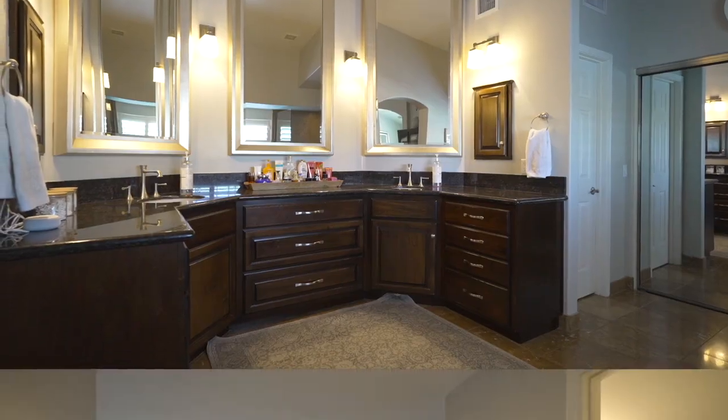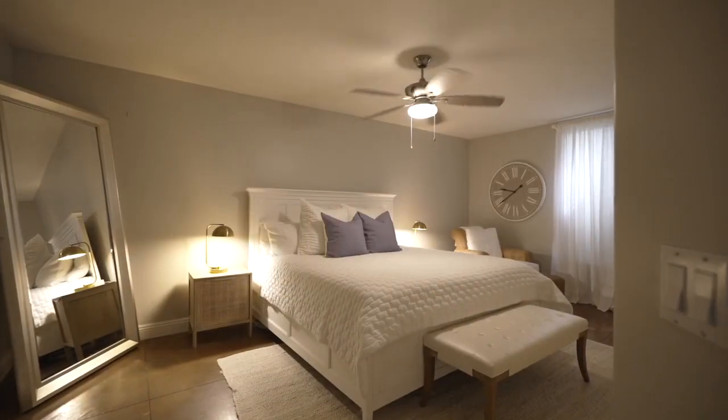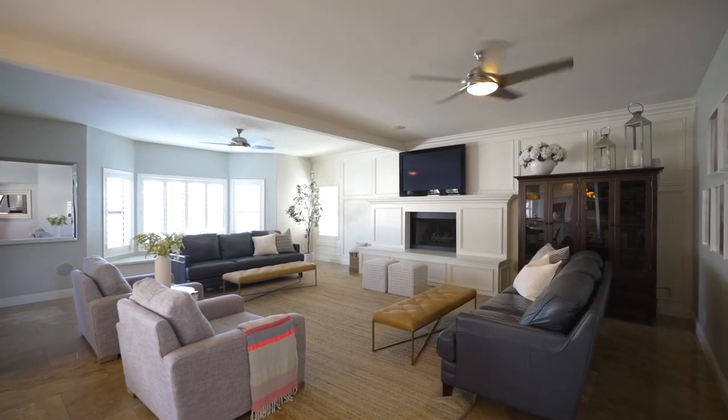A rare find in Arizona real estate, this home also has a basement that is fully finished and can be used as a home office, playroom, or guest suite. Located just minutes from the freeway, this home truly has it all.